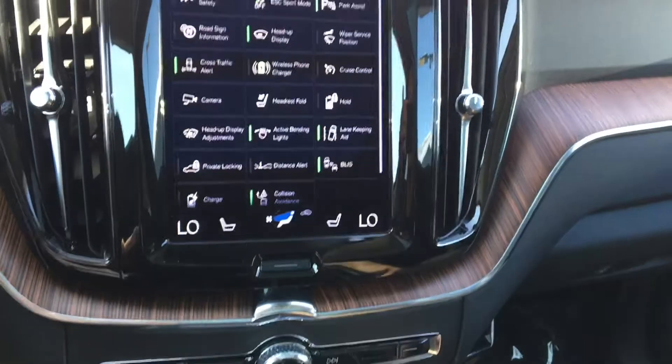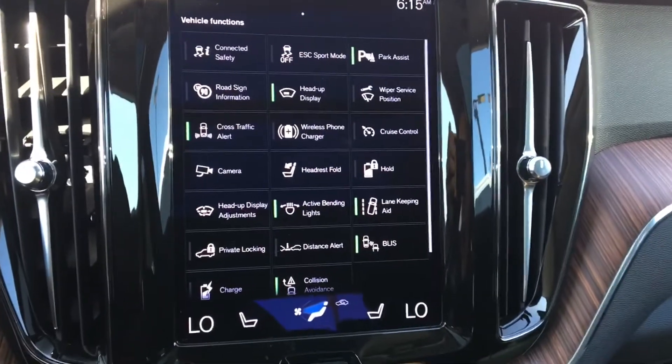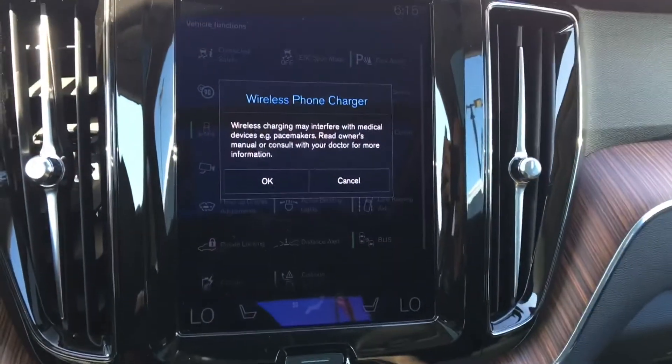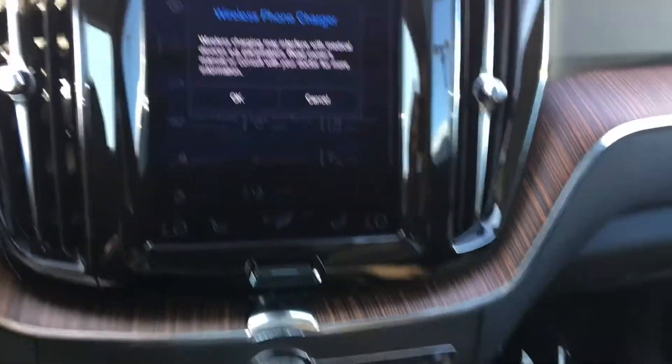The first time you use this feature, you are going to have to initiate it using the wireless phone charger button, right about in the middle. You will have a warning that you could get interference with medical devices — click OK there.